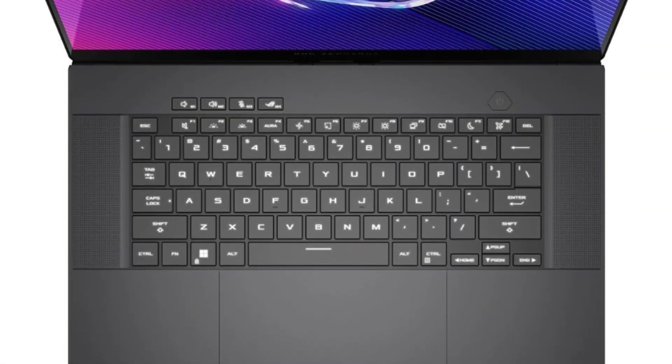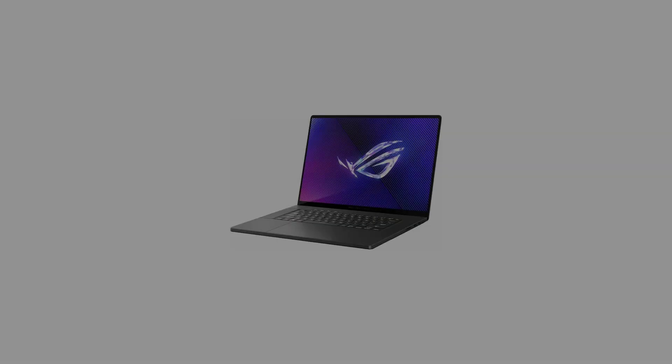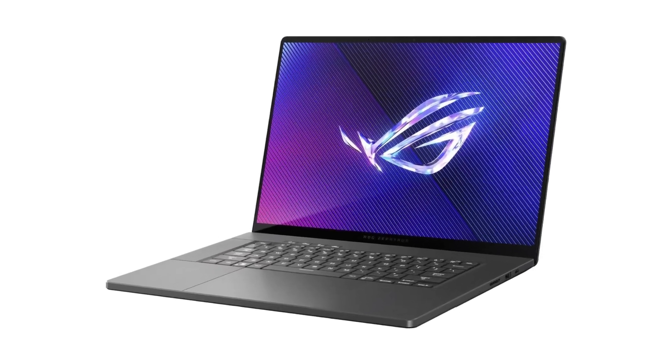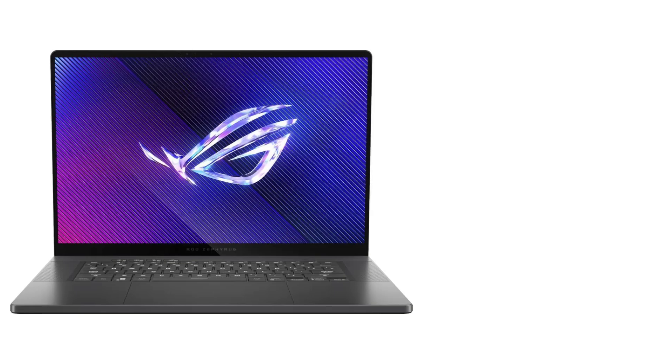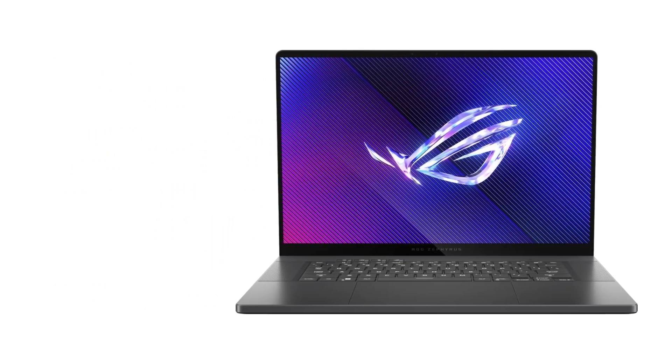Designed for both gamers and professionals, the Zephyrus includes features like a backlit keyboard and a robust set of connectivity options, enhancing both productivity and gaming experiences. Its focus on delivering a high-quality visual and performance experience makes it a top contender in the market for creative professionals.